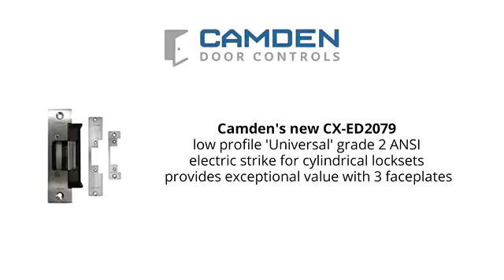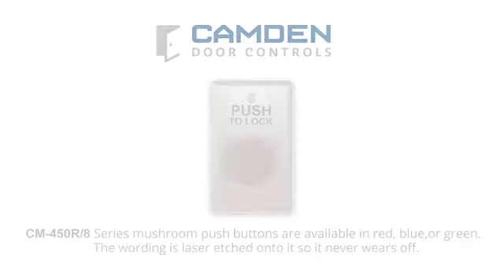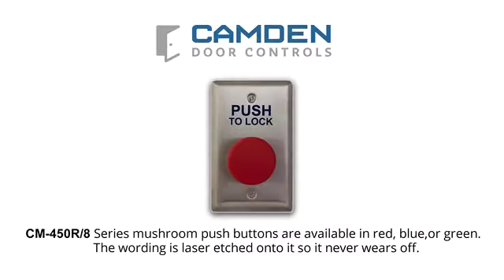Next, a Grade II ANSI electric strike with three face-plates and horizontal face-plate adjustment is used to secure the restroom door. Once we've selected a strike, we need to activate the strike with a basic push-to-lock button, our CM450R-8. This push-button has an 18-gauge stainless steel face-plate and is a momentary push-button with a large palm. It's easily activated.